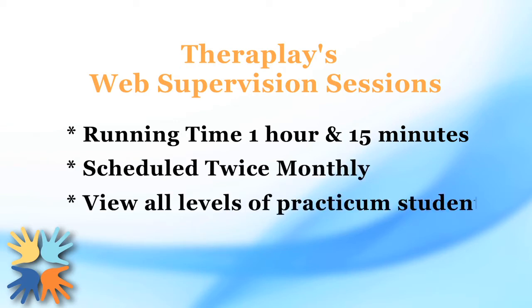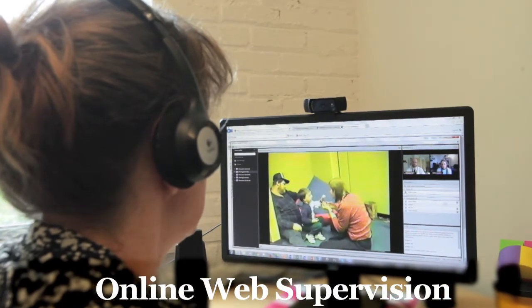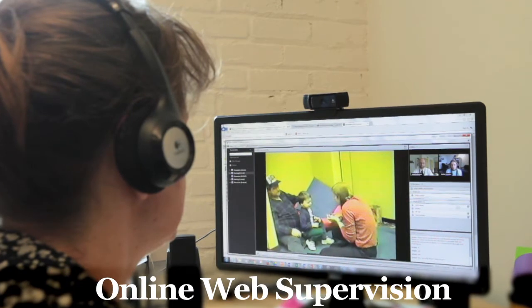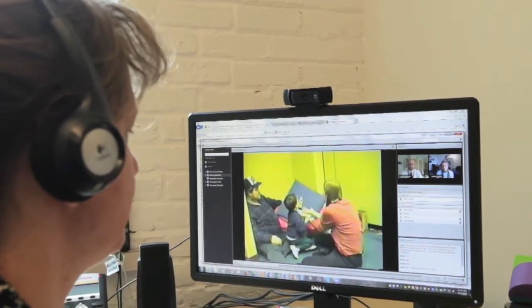The sessions involve all types of clients and practicum students in every level of training, from novices to those presenting their final cases. Observers are allowed to type questions during the session, and there is a live Q&A during the last 15 minutes. Previous trainees have told us that watching these live sessions really helps them gain the confidence to start their own work.